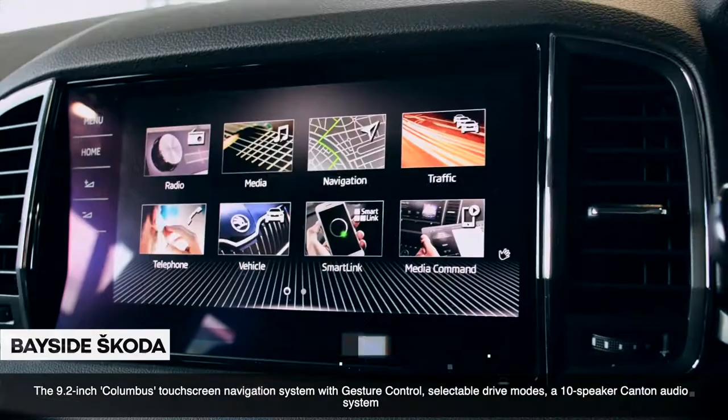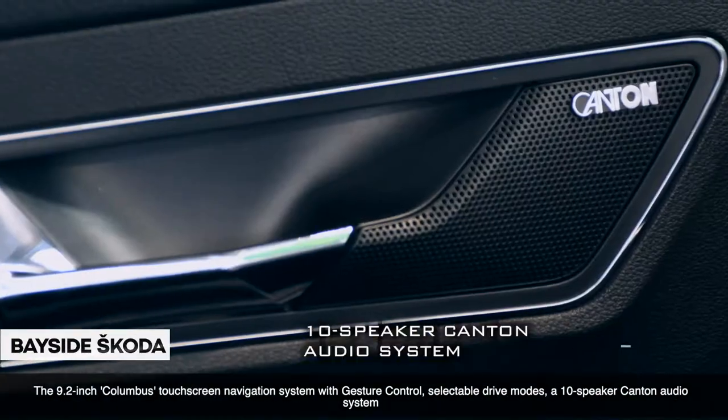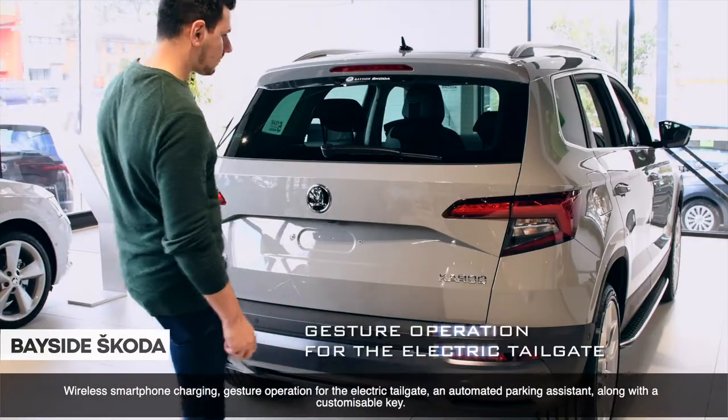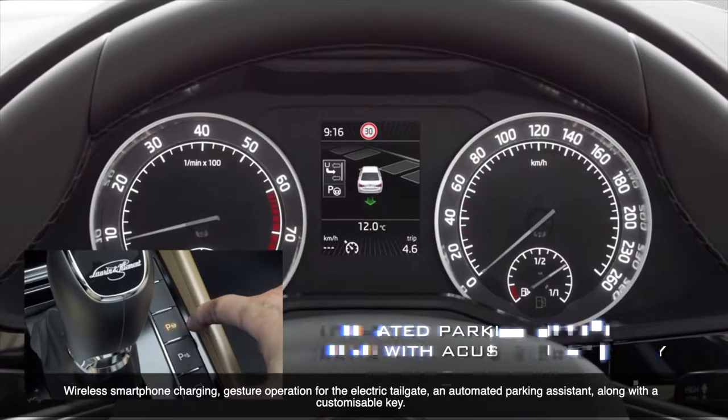Opting for the tech pack for an additional $3,900 adds the 9.2-inch Columbus touchscreen navigation system with gesture control, selectable drive modes, a 10-speaker Canton audio system, wireless smartphone charging, gesture operation for the electric tailgate, an automated parking assistant, along with a customizable key.